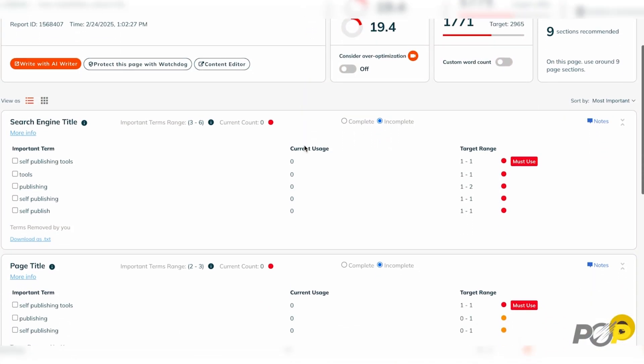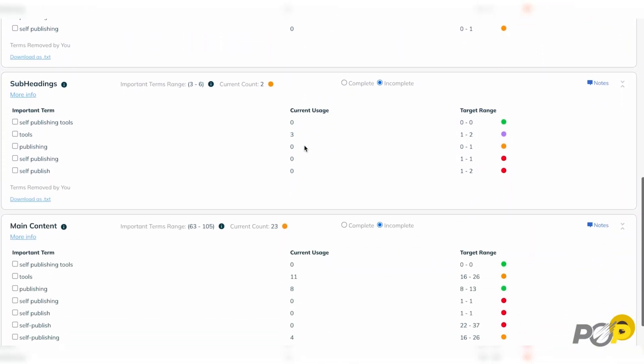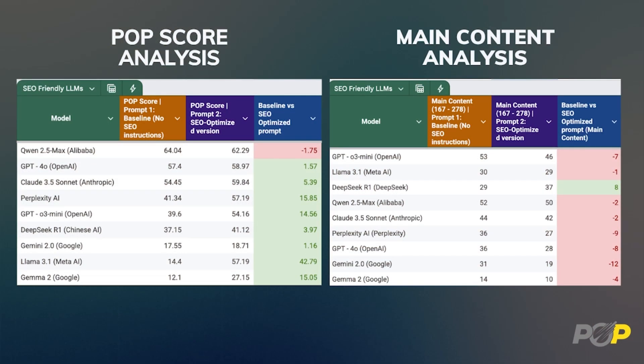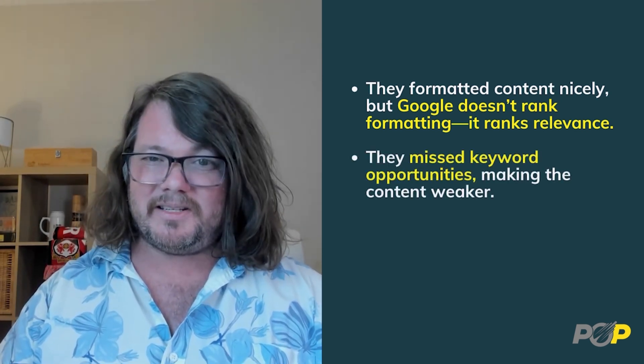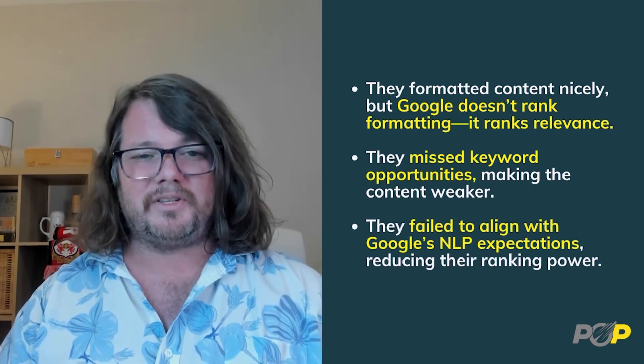POP scores reflect how well content follows SEO best practices — things like proper use of headings and subheadings, title tags, keyword placement, structural organization, readability, and formatting. AI models figure out how to win in these categories without actually improving the substance of their content. They optimize for the easiest SEO wins — headings and formatting — while making the most important part, the main content, worse. In other words, they format content nicely, but Google doesn't rank formatting, it ranks relevance. They missed keyword opportunities, making content weaker, and failed to align with Google's NLP expectations, reducing their ranking power.